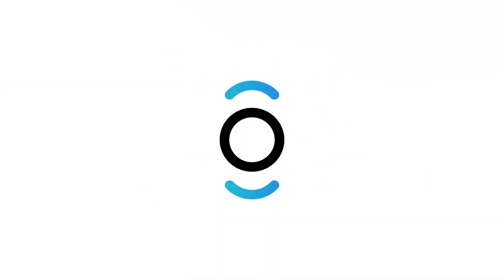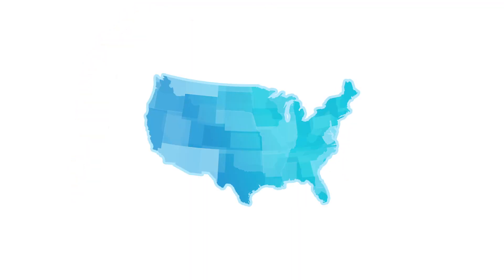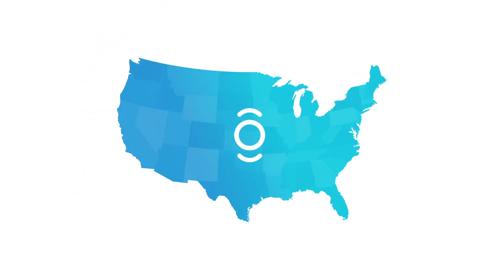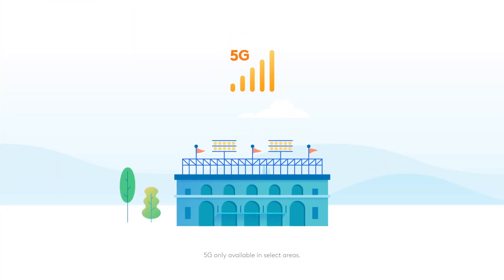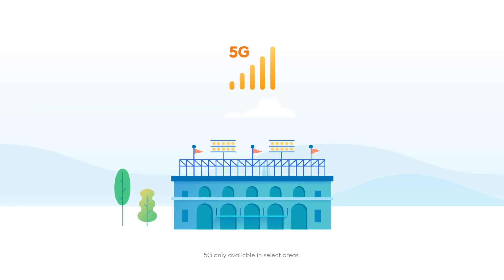The latest Xfinity Mobile plan includes 5G at no extra cost. And because 5G isn't available nationwide just yet, your 5G-capable device will automatically connect to it whenever and wherever it is available.